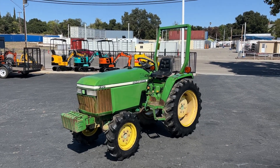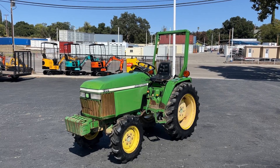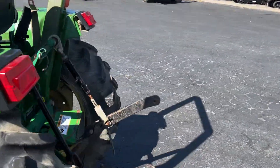Here's a picture of the John Deere 790, four-wheel drive, tires in great shape. I'm going to run it for you first, then shut her down. The PTO and three-point hitch both work — I just tried them.